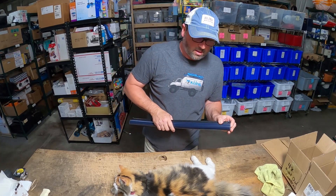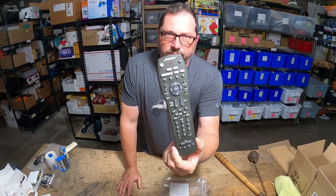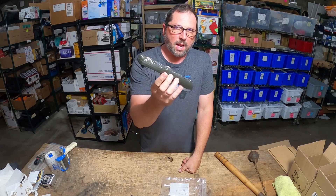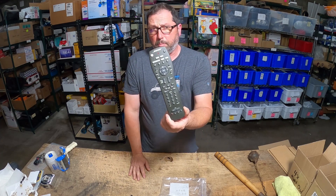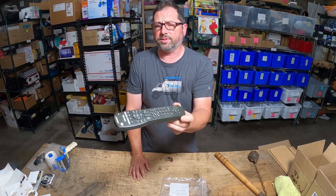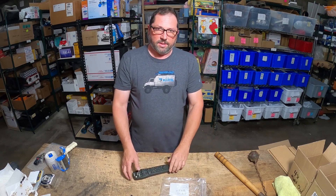Bose again. This brand has such a good following and lots of people want it — it sells instantly and brings crazy money. If I could find these Bose remote controls every day, this is the only thing I would sell, seriously.